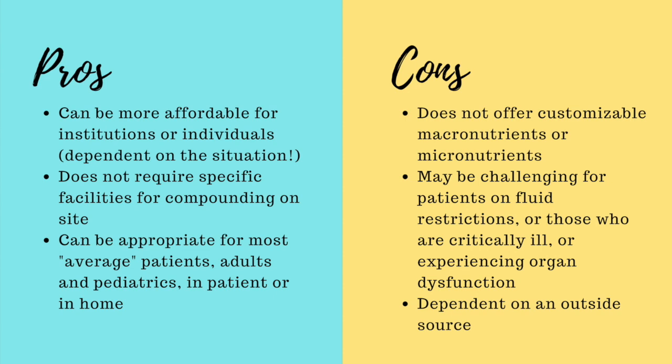One final note for the cons list: if you're using a premixed solution, it's probably coming from a company that compounds the solutions and ships them directly to your institution or directly to the patient. This makes the situation dependent on that outside source of premixed parenteral nutrition solutions. Overall, I hope this has been helpful for you to learn a bit more about premixed parenteral nutrition solutions — what might be in them, when you might use them, as well as some pros and cons to their application in your patients. If you have any questions, please feel free to leave them in the comments below, and we look forward to seeing you next time!